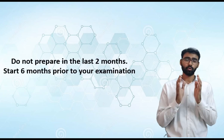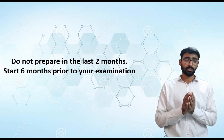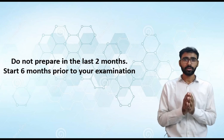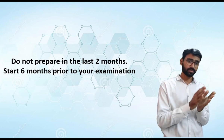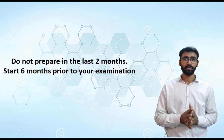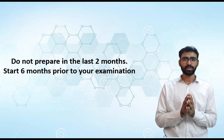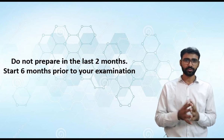First and the most important point: I do not recommend preparing for GATE in the last two months. According to me, the ideal time would be to start preparation six months prior — that is, you should start during July and the exam would be in February. But still, you can follow the strategy I'm going to share with you and hope for the best.